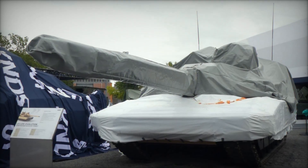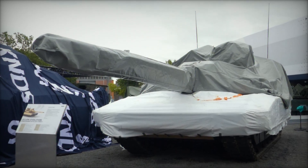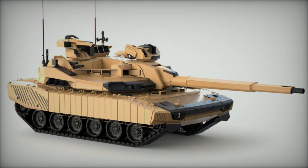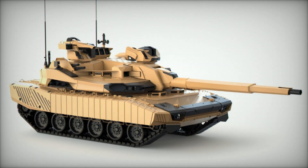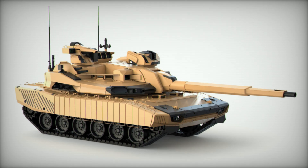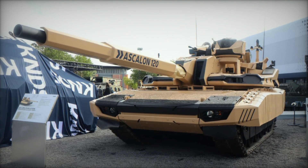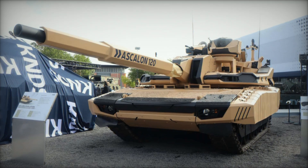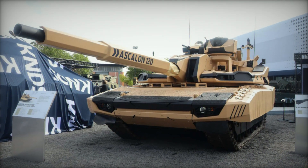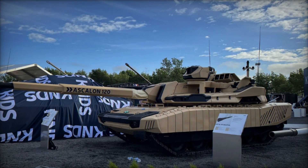The Leclerc Evolution is equipped with a manned turret featuring a formidable 120mm Ascalon R-Cannon, which can be upgraded to a 140mm variant. This main armament is complemented by an advanced autoloader capable of holding 22 rounds, optimizing operations and reducing crew workload. This firepower enhances the tank's combat effectiveness and ensures it can engage a wide range of targets with precision.